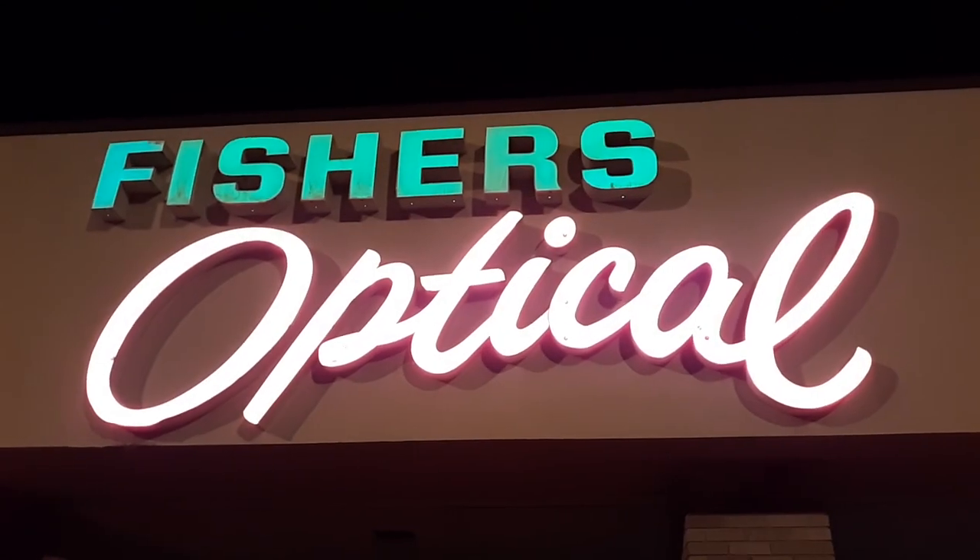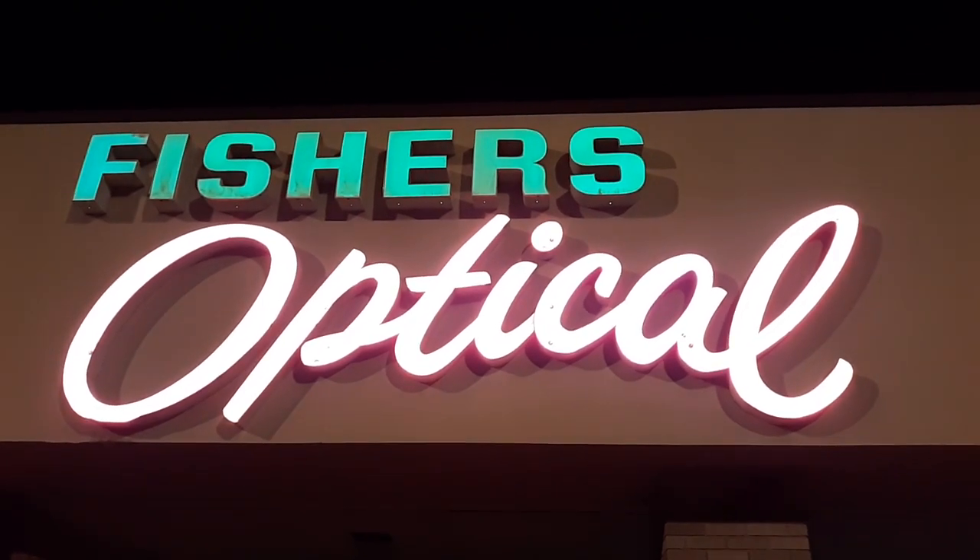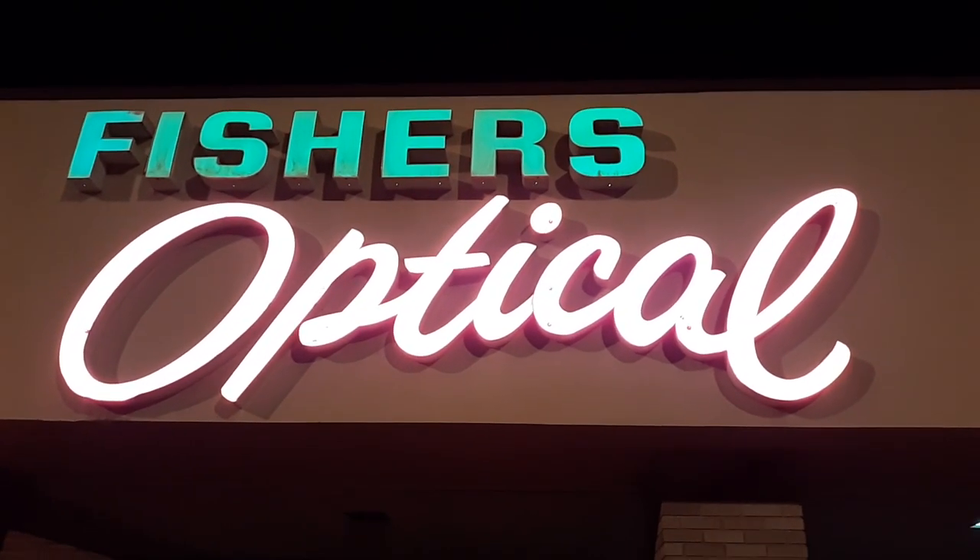Interesting fact: this used to be a bowling alley before it became Fishers. I love that neon sign — I always thought they were pretty cool.